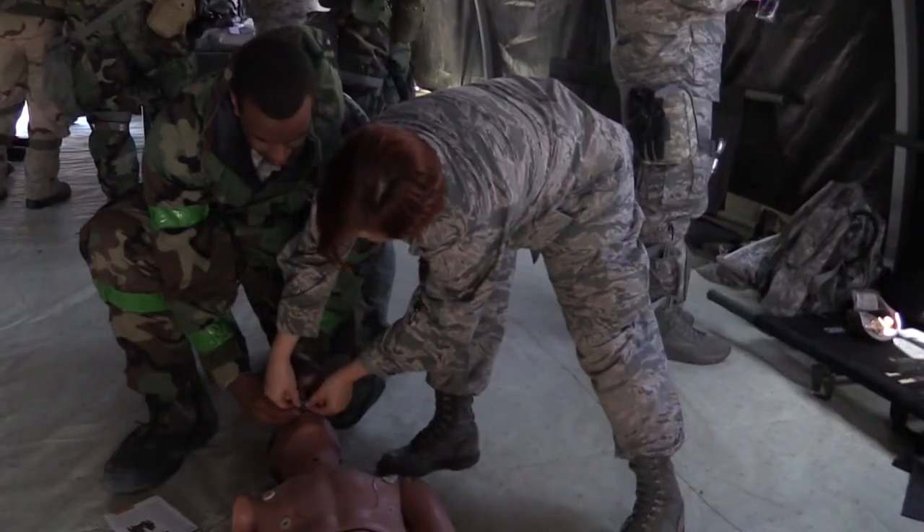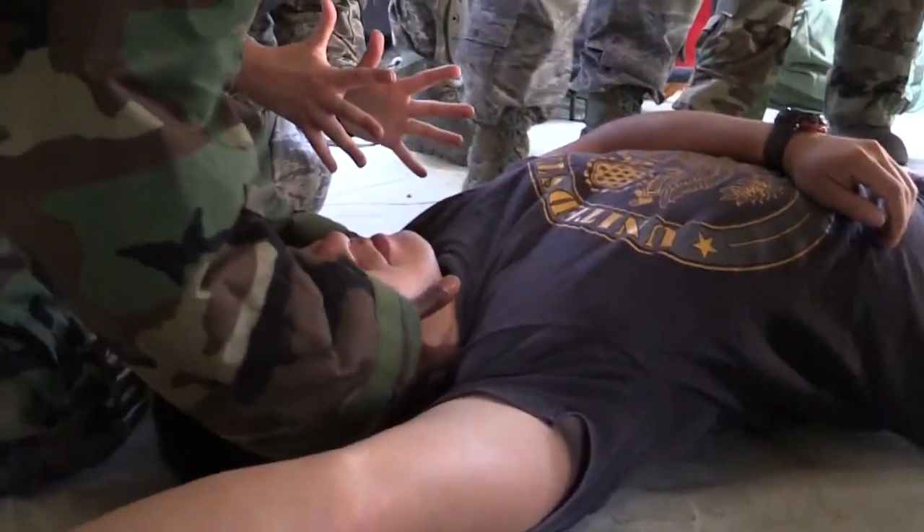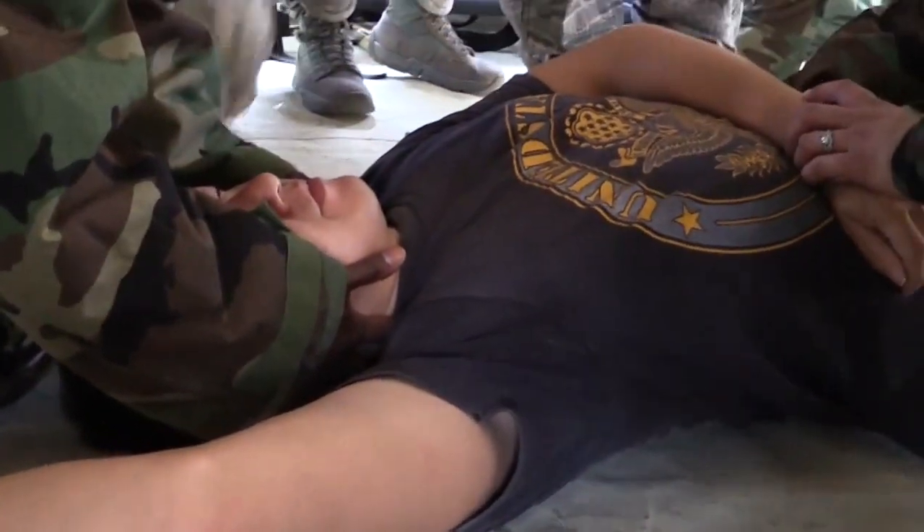The most important thing that everyone should take from self-aid body care is your airway management tools — whether it's head tilt, chin lift, jaw thrust, or placement of a nasopharyngeal airway.